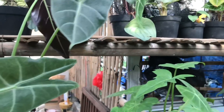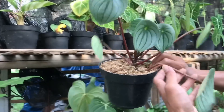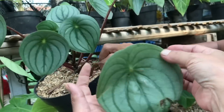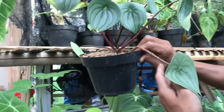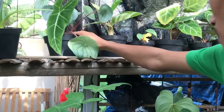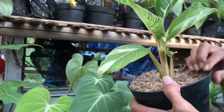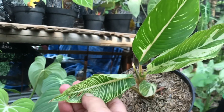Nah itu kayaknya gede-gede banget itu. Ini Watermelonnya nih. Kalau dia yang Silver ini agak gede. Tuh gede banget tuh. Harga berapa? Ini 50 ribu. Itu apa sih, atas tuh, kayak Varigata bukan? Oh ini pisang. Gak tau saya. Harga? 150 ribu.